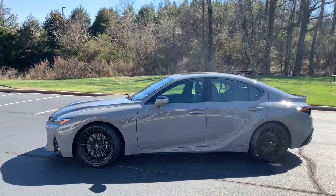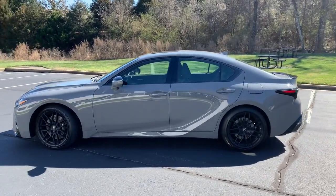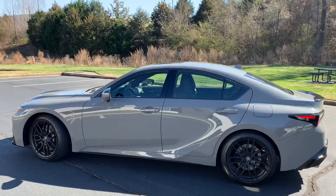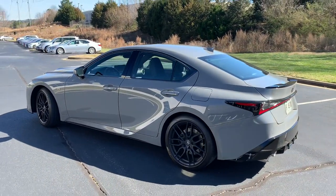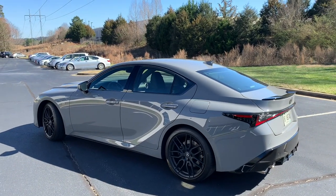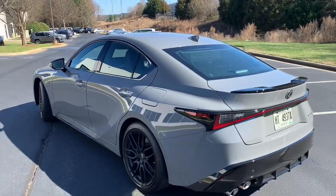As an employee of Toyota Motor North America, these views are my own and do not reflect those of the company. I am excited to show you guys this IS500. Not only is the IS500 new for 2022, but this Launch Edition color is exclusive for this model year and exclusive to 500 specifically numbered units.